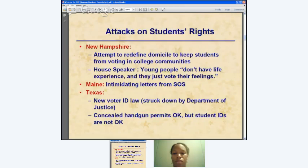There have unfortunately been some specific legislative attacks on students' rights. In New Hampshire, there was an attempt to redefine domicile to keep students from voting in college communities, aimed particularly at out-of-state students — that was just overturned by a court decision. The House Speaker, justifying greater restrictions on college student voting, said young people vote liberal, don't have life experience, and just vote their feelings. He also called them foolish in a speech before a Tea Party organization.